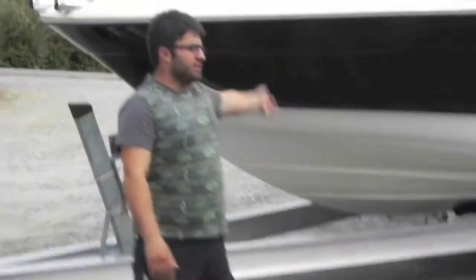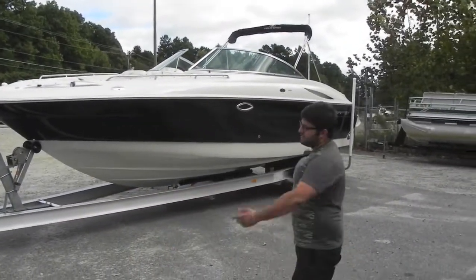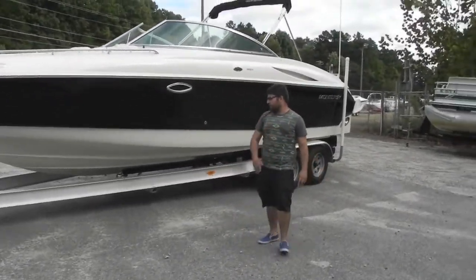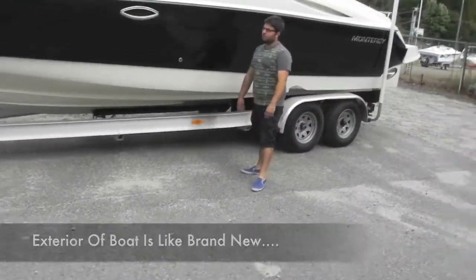We are back from Montemarie and today we have a 2002 Monterey 268 SS. The boat is really nice, really clean, always stored in a high and dry, sitting on a tandem axle custom built aluminum trailer with nice thick I-beams — tows really well.